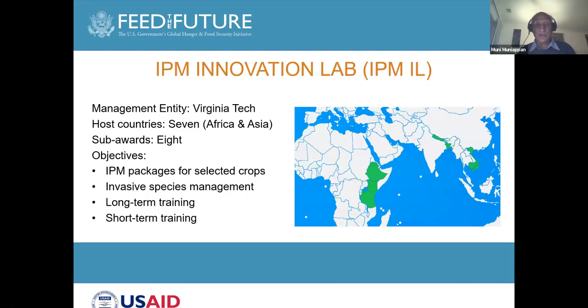I am the director of the IPM Innovation Lab, a USAID-funded project. I presented this slide in the earlier presentation, so I won't go into details of it. The IPM Innovation Lab works in four countries in Asia and three countries in Africa.